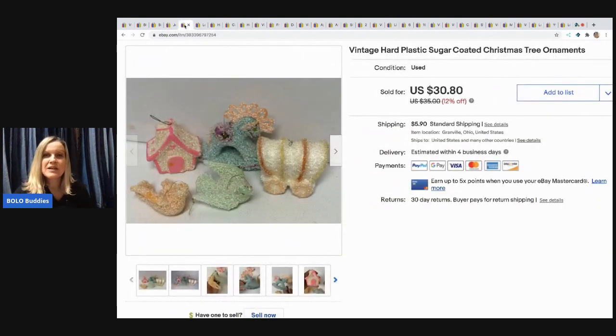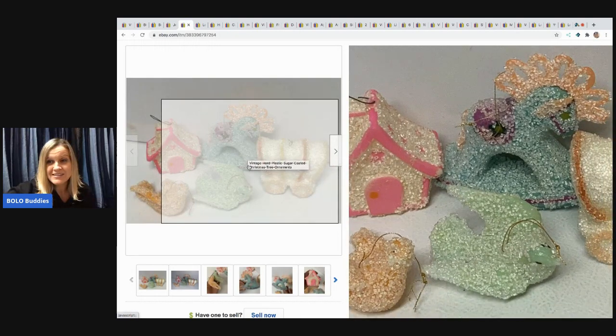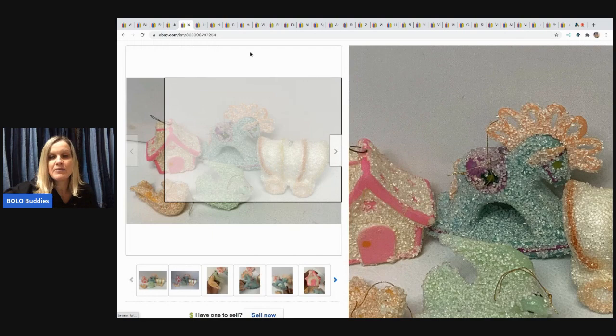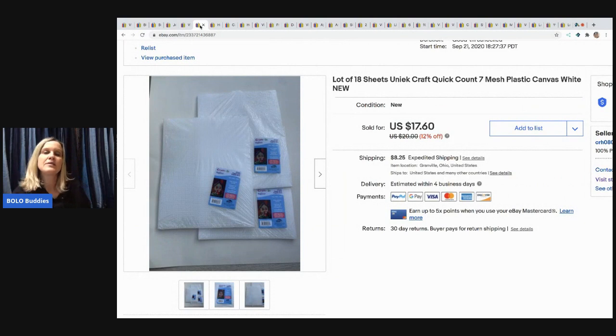The next item I sold is these vintage hard plastic sugar coated Christmas ornaments, which I think are amazing — just so cute, I love the little horse. These came from a thrift store and I had about 50 cents in them. I allotted them in separate lots and sold this for $30.80 and the buyer paid shipping. When I say bread and butter, those are items that sold for $35 or less.